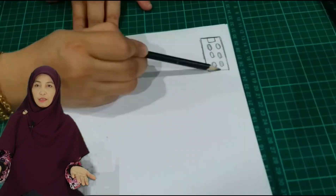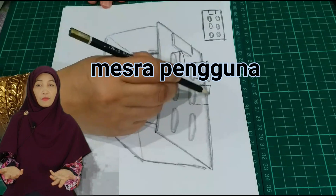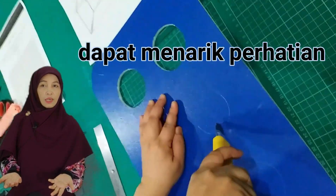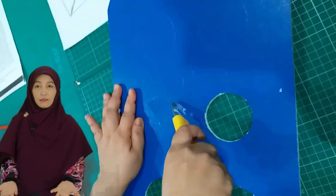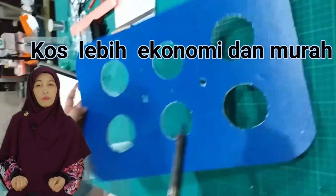Potensi projek: inovasi ini menjimatkan, mesra pengguna dan mesra alam. Inovasinya juga mempunyai nilai estetika dan agronomik yang dapat menarik perhatian. Boleh digunapakai dalam PDPC secara optimum. Malahan, kos penghasilan produk inovasinya juga adalah lebih ekonomi dan murah.